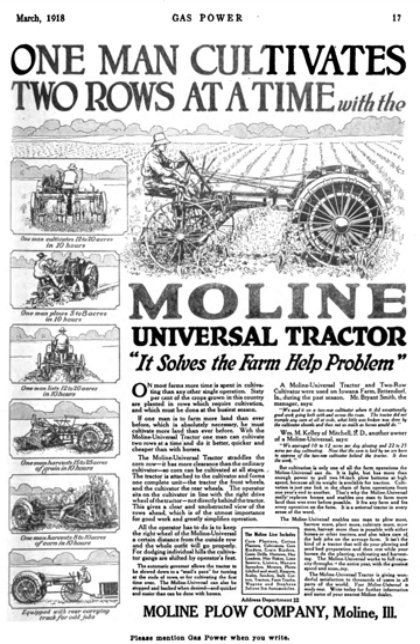The Moline Plow Company was an American manufacturer of plows and other farm implements, headquartered in Moline, Illinois, USA.